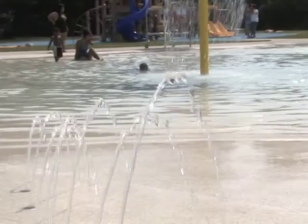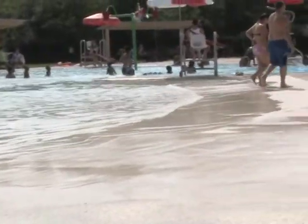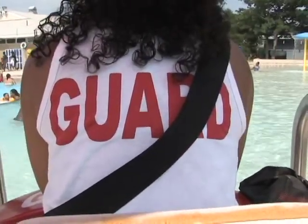This is known as a zero entry pool, which means you can walk in the water as if you're at the beach. You can walk right in without going down any steps and eventually get into the deeper end of the pool. Really a nice facility the state built four years ago and handed over to the city. All the chairs are always filled.